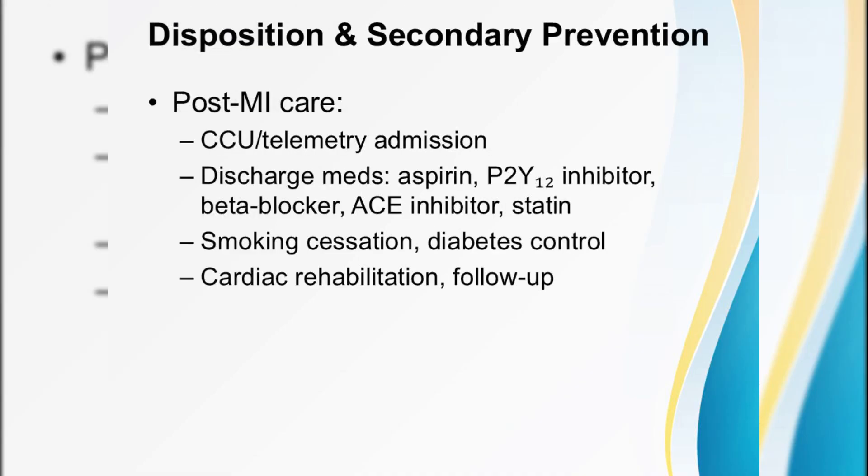Finally, disposition and secondary prevention. All MI patients belong in the hospital. Post-PCI or fibrinolysis, STEMI cases go to the coronary care unit, and NSTEMI/UA patients to telemetry or CCU for close observation. Before discharge, every patient must leave on aspirin, a P2Y12 inhibitor for 12 months, a beta blocker, an ACE inhibitor, and a statin. Don't just hand out prescriptions — counsel on smoking cessation, diabetes control, and lipid management. Schedule cardiology follow-up and refer to cardiac rehabilitation. This holistic approach is what transforms survival into long-term health.